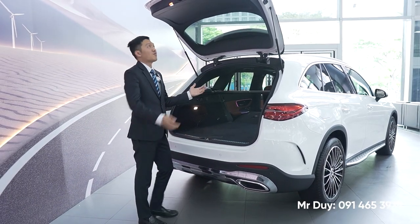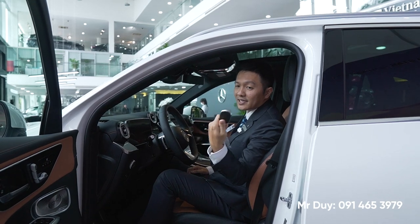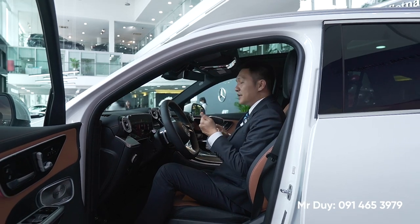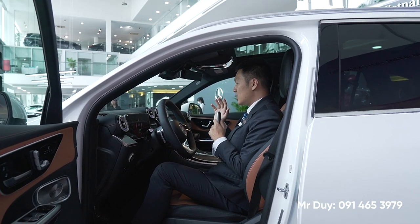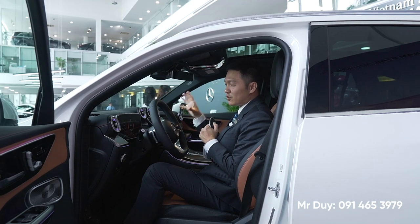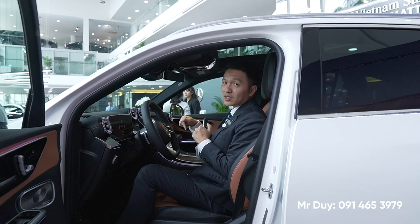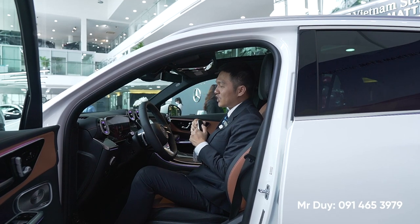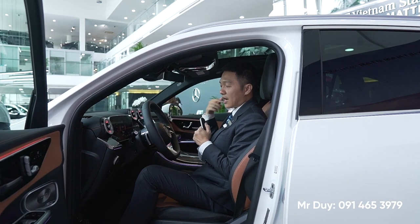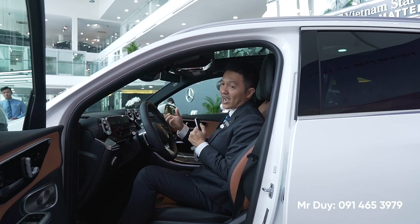Bây giờ Duy sẽ mời các bạn đi vào bên trong khoang nội thất của chiếc xe GLC 300 AMG phiên bản 2023. Chìa khóa được thiết kế mới, giống như S-Class và C-Class hiện tại. Khi nổ máy lên, GLC của chúng ta êm hơn rất nhiều so với trước đây - không còn nghe tiếng đề máy nữa. Bởi vì GLC 300 được trang bị động cơ Mild Hybrid sử dụng motor điện 48V để khởi động, giúp vận hành êm ái hơn, tiết kiệm nhiên liệu hơn, cũng như tăng công suất và mô-men xoắn.